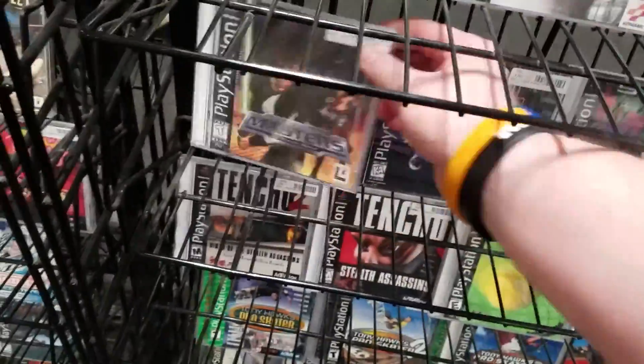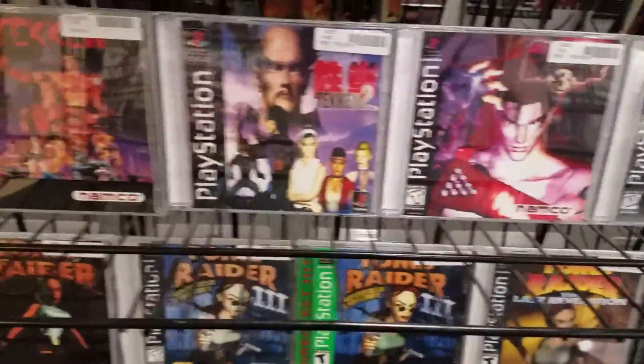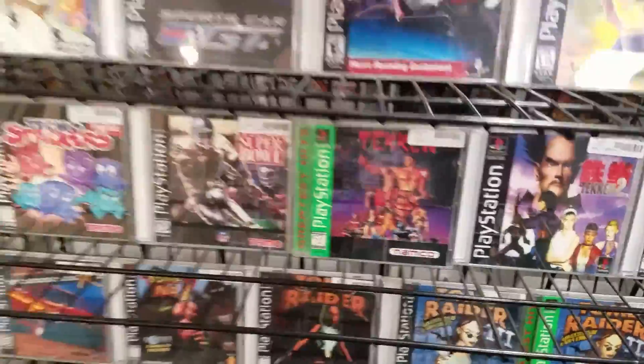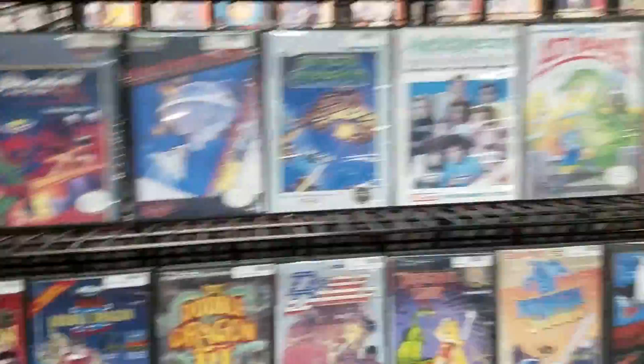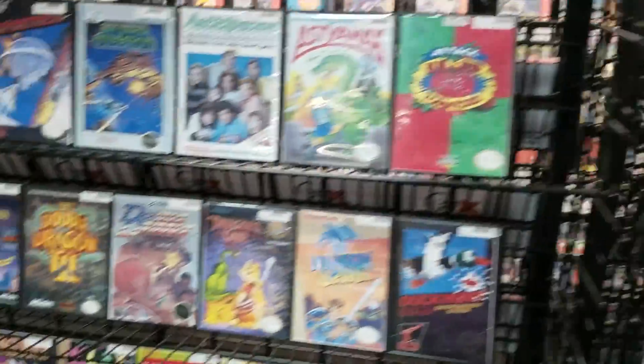Rebel Assault 2 in the full double case, and the best game ever made — Masters of Teras Kasi, right? Tenchu's under it though, for serious. And then of course Tekken 1, 2, and 3, Tomb Raider under that. You can see a more full PS1 collection to scope out. Then we moved over to Nintendo.